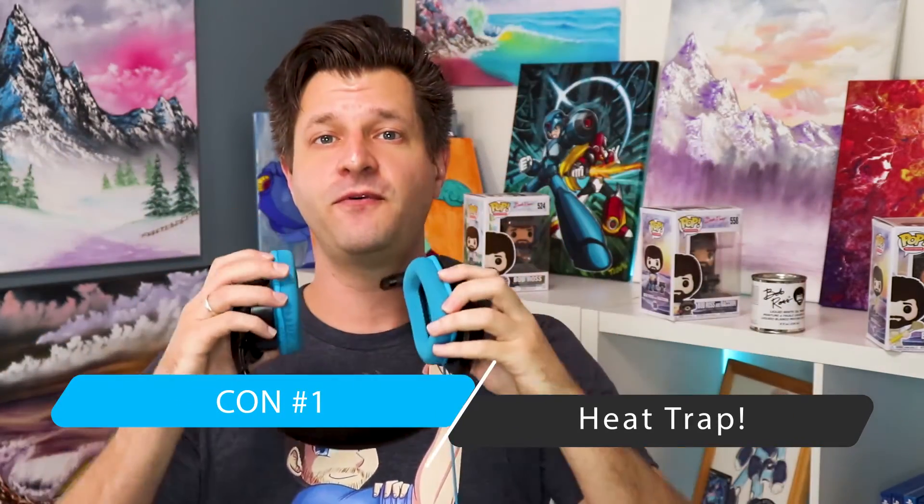Being able to wash the ear cups is a super bonus — especially if you wear makeup, foundation, pomade, or gel, because those things will get into the material and break it down over time. You want your headset to last as a long-term investment for your gameplay and stream. The cups simply pop right back on after washing.